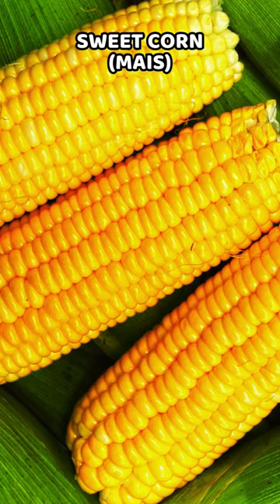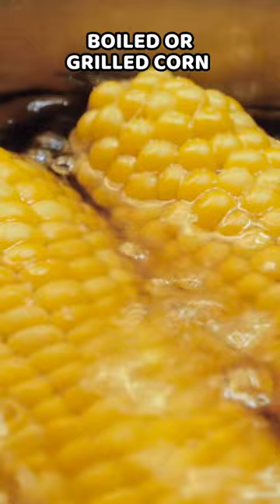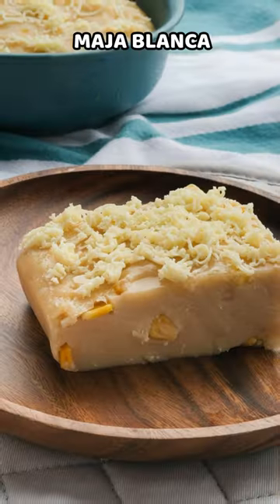Sweet corn, or maiz, is a popular vegetable in the Philippines, commonly enjoyed as boiled or grilled corn on the cob, or used as an ingredient in dishes like maja blanca.